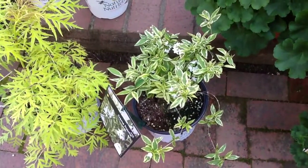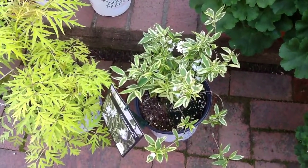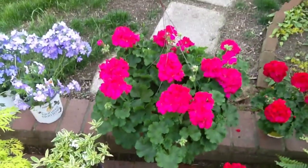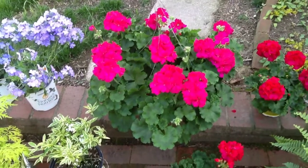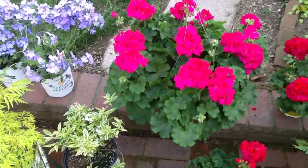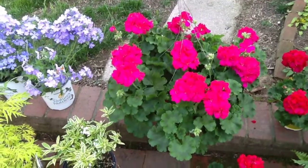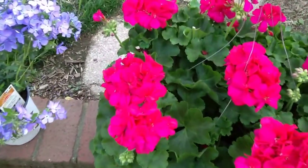Then we found the variegated leaf deutzia — that's a Cream Fraise. And look at this monster geranium hanging basket we got at a local nursery too. Look at the beautiful color — it is just loaded with blooms and buds.